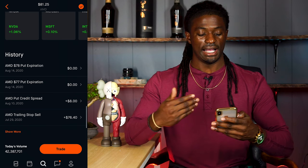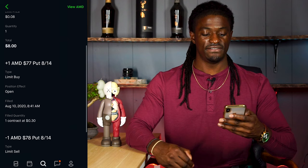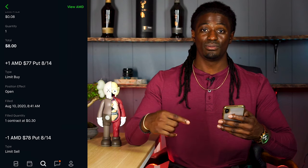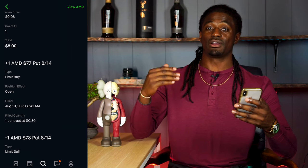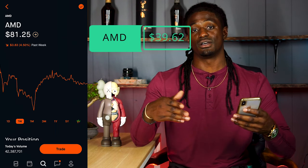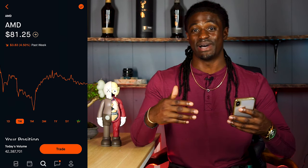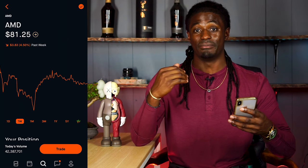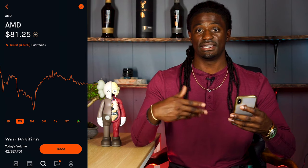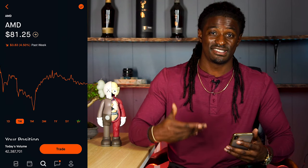Looking at my gains for the week, I did an AMD put credit spread at a price point of $77 on August 14th, and I ended up getting $8 credited to my account. That brings my grand total over the last 8 weeks to $39.62. I'm just happy that I'm not in the negatives — I am in the positives with AMD. I'm still new to this, but over the last 8 weeks I've been having success by playing it smart and super safe.